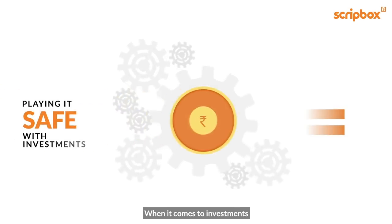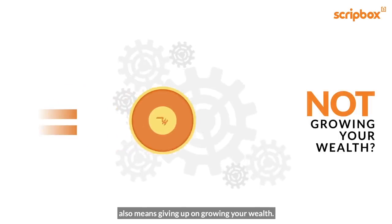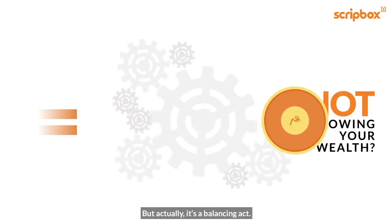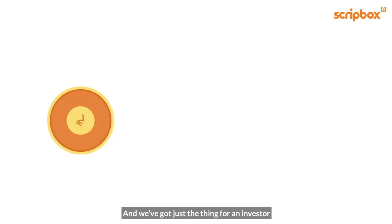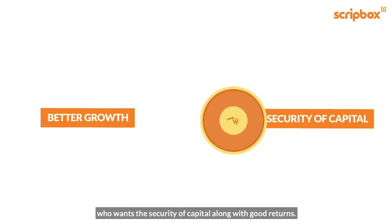When it comes to investments, people believe that playing it safe also means giving up on growing your wealth. But actually, it's a balancing act. And we've got just the thing for an investor who wants the security of capital along with good returns.